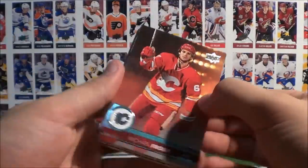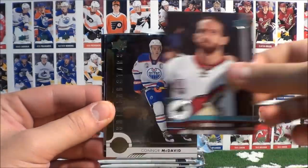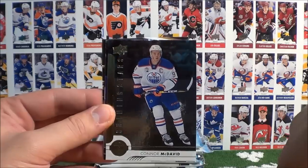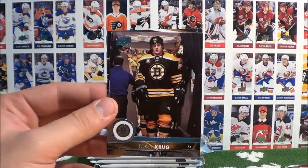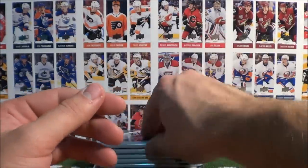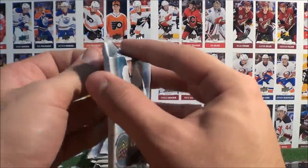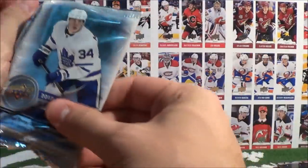Matheson, Froelich, MacArthur, Goligoski, and a Shining Stars of Connor McDavid — this time the regular version. Krug, Schmaltz and Shaw. We have already pulled the red parallel version of the Connor McDavid Shining Stars. This is a very good looking card.